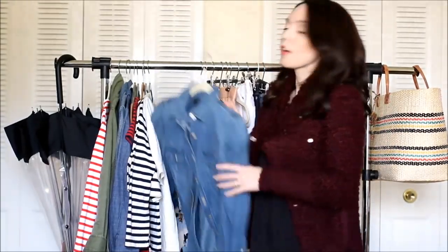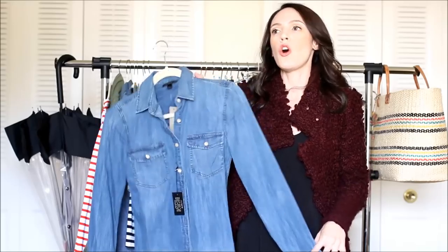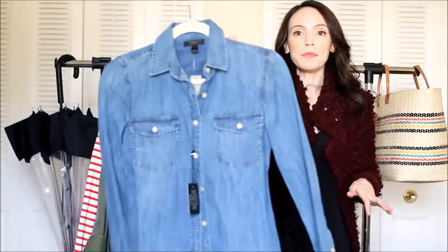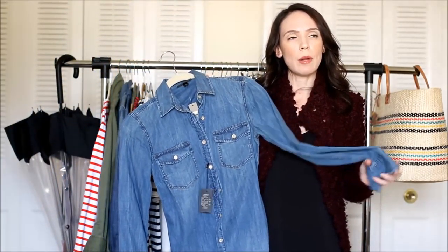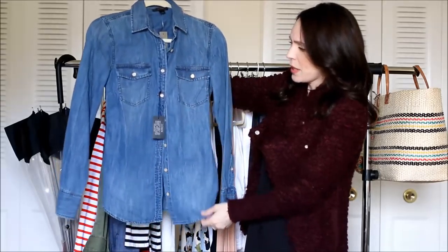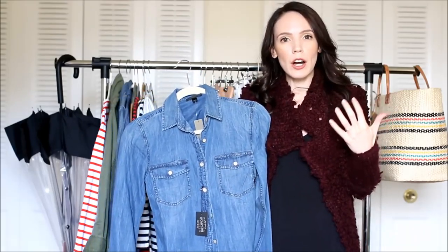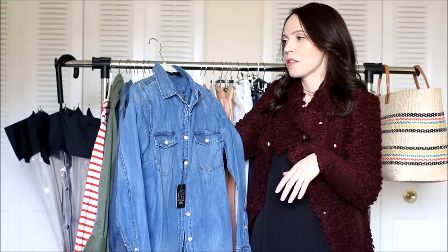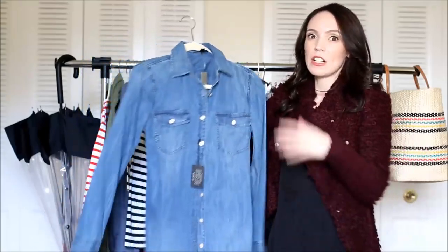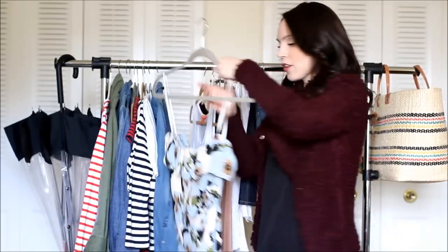Chambray tops — you know I talked about them in my fall favorites video, and they're back in my spring favorites. They should be an all-around year favorite; they're just a staple in my closet. I just picked this one up from J.Crew — it's a little bit darker than the other chambray top I have. It's their classic chambray, I believe the Western style. It looks great with white denim or light-colored jeans.